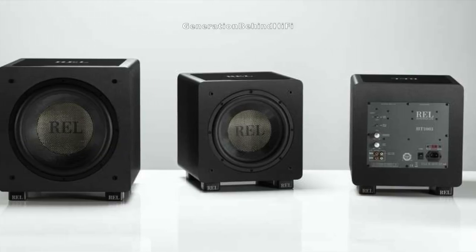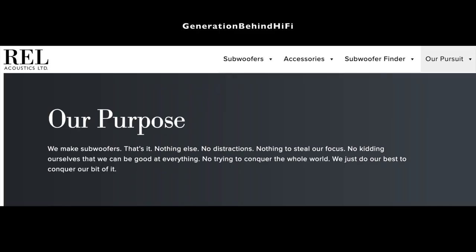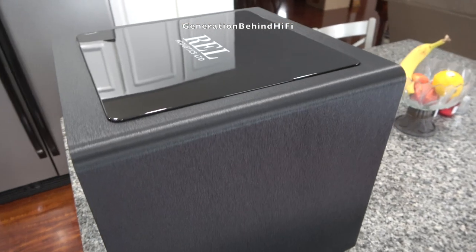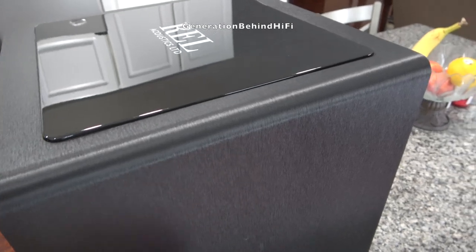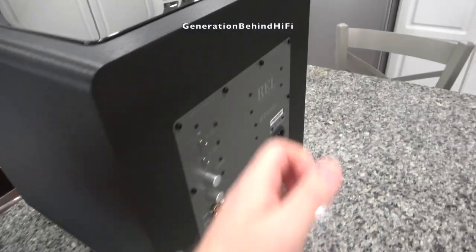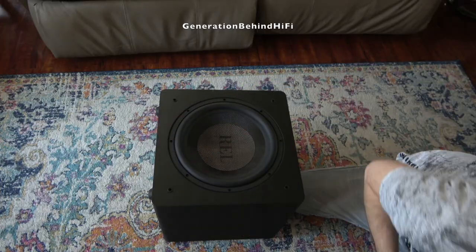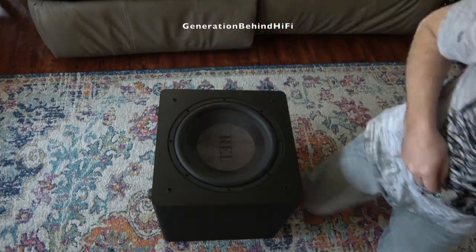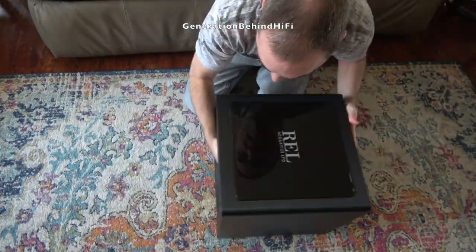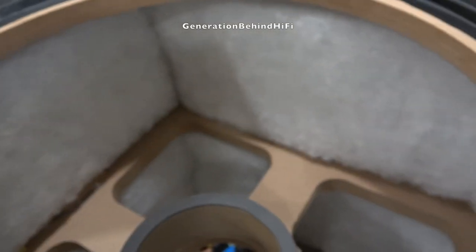REL is a speaker manufacturer who specializes in only one thing, and that's subwoofers. They have been building world class subwoofers for several decades now, and it shows by the amount of awards and recommendations that they receive from magazines and reviewers. My REL HT1205 is my first subwoofer from the brand and so far I am very impressed. If you are curious how a REL HT1205 is constructed, make sure you check out my look inside video, where I take apart the HT1205 to get an idea of its construction and the materials they used.